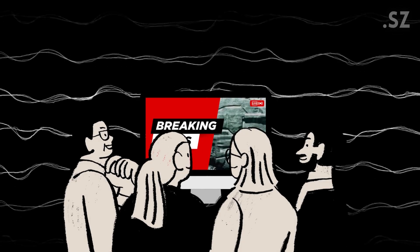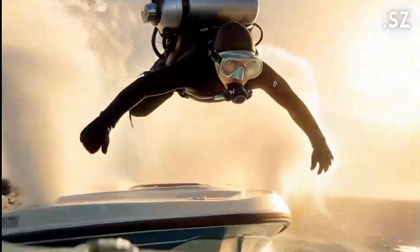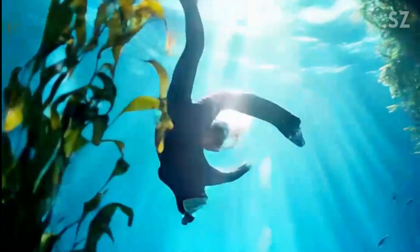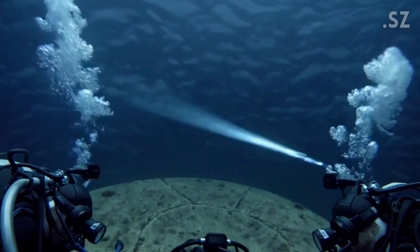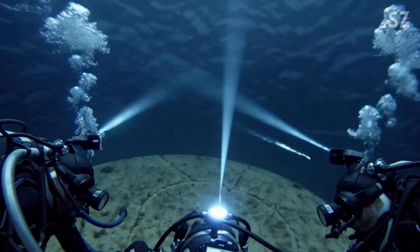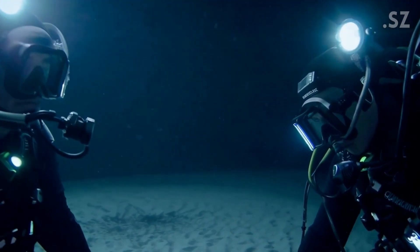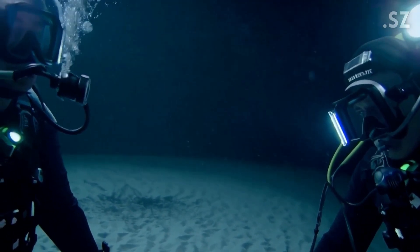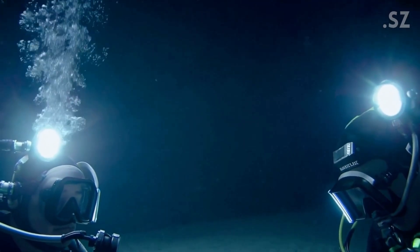Soon, media around the world picked up the story. It even appeared on Discovery Channel, and people started calling it the Baltic Sea Anomaly. But when divers finally went down to explore it, something very strange happened. Their cameras stopped working, their lights flickered, and even their satellite phones lost signal — only when they were right above the structure. Once they moved about 200 meters away, everything started working normally again.